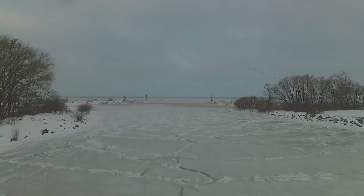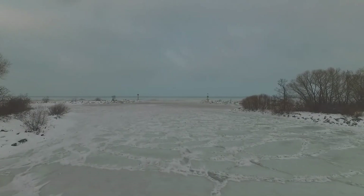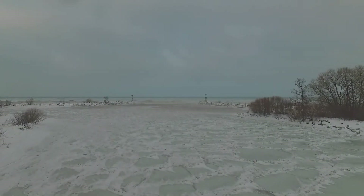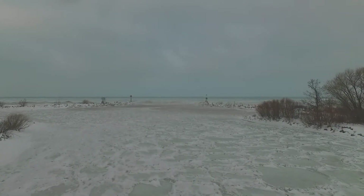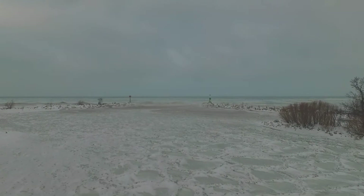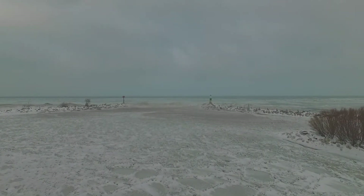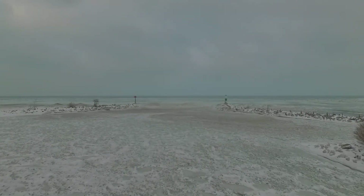After they departed from the area, I continued out here. We're heading now through the area that forms a channel that leads out to Lake Erie from the marina. You can see what looks like cracks in the ice, but those are solid — you can walk on this area with no problem.